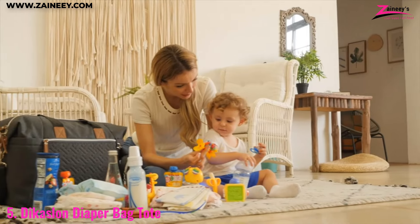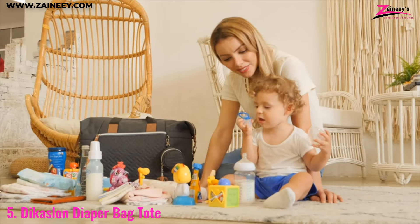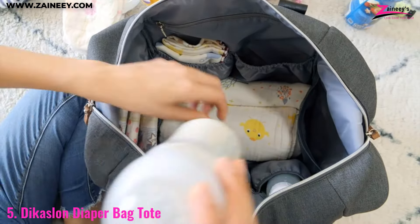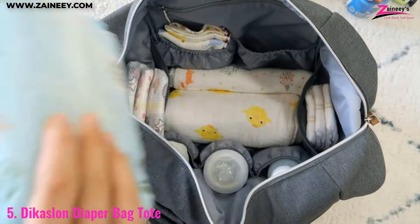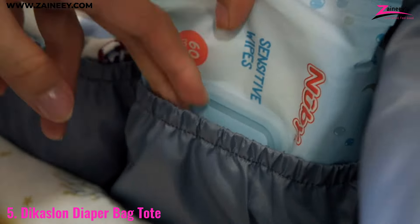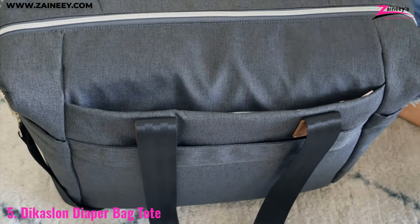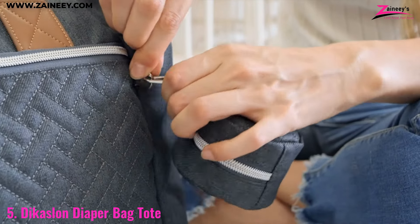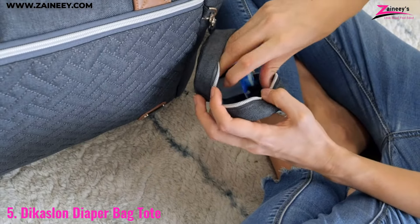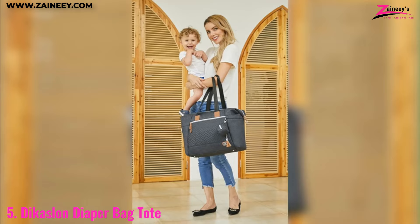Number five: the Decaslon diaper bag tote. The Decaslon diaper bag is perfect for parents who need a reliable and spacious bag to carry all their baby essentials. With its large main compartment and multiple pockets, you can easily organize everything from diapers and wipes to snacks and toys. The bag also includes a pacifier case and a changing pad, ensuring you're always prepared for on-the-go diaper changes. The sturdy handles and adjustable shoulder strap provide multiple carrying options, making it comfortable to carry for extended periods.